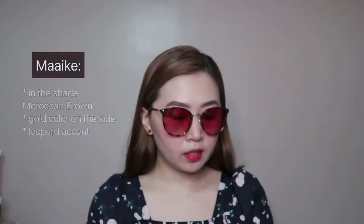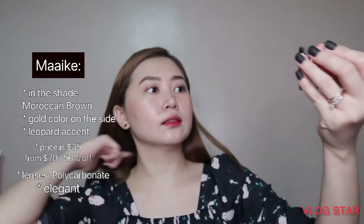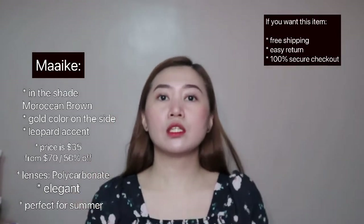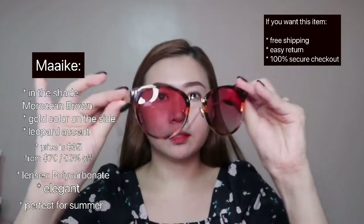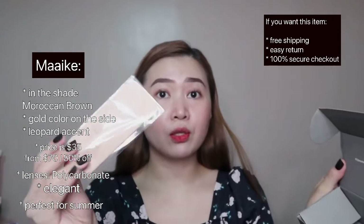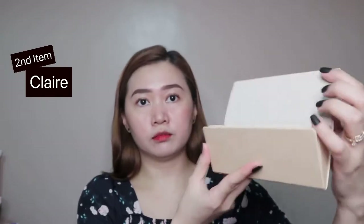The price of this one is $35, down from $70. The lens is polycarbonate — super elegant. It's perfect for summer. If you want this, it comes with free shipping, easy return, and 100% secure checkout. It also includes a polishing cloth inside the packaging for cleaning the sunglasses. The case also has the same magnetic closure.